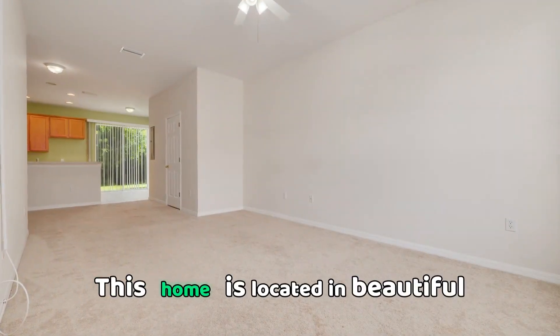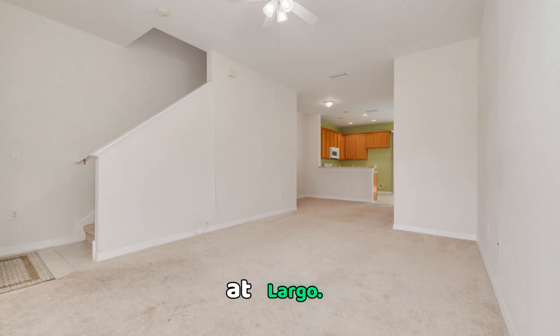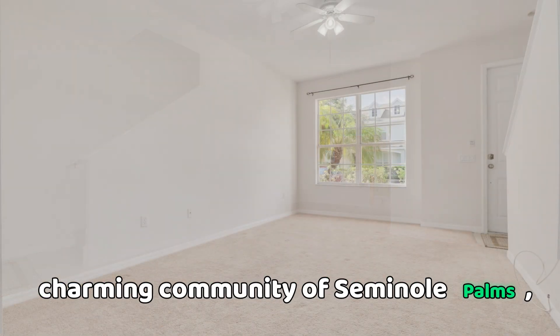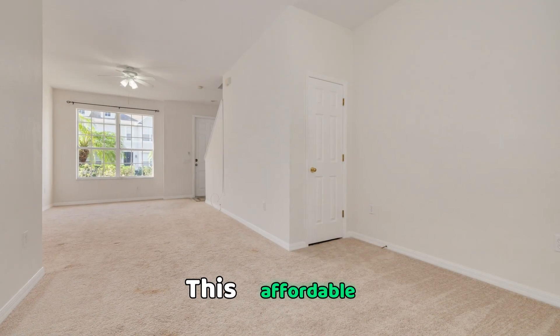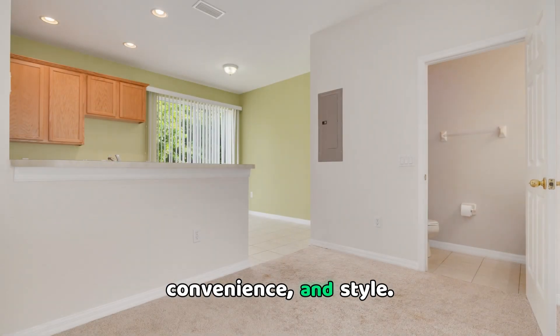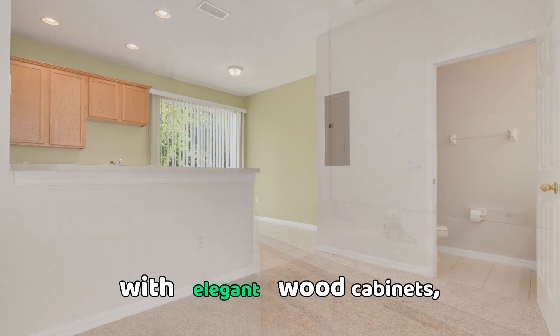This home is located in beautiful Seminole Palms at Largo. Discover your new home in the charming community of Seminole Palms, located in the heart of Largo, Florida in the Tampa Bay area. This affordable townhome offers the perfect blend of comfort, convenience, and style. Step inside to find a well-appointed kitchen with elegant wood cabinets,